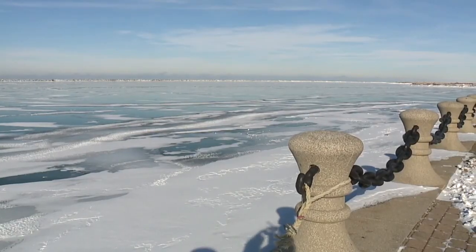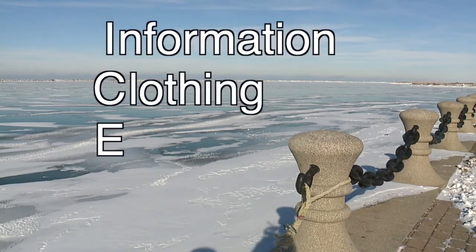If you eventually do go out, they urge you to remember the ICE acronym: Information, Clothing, and Equipment.